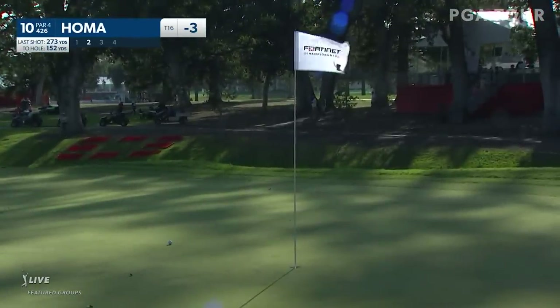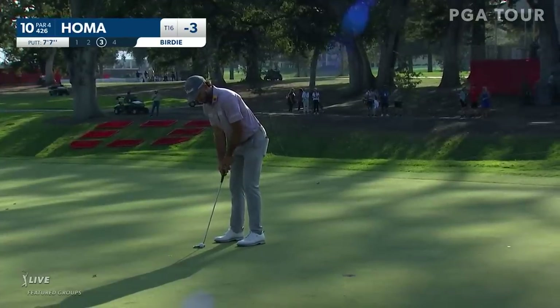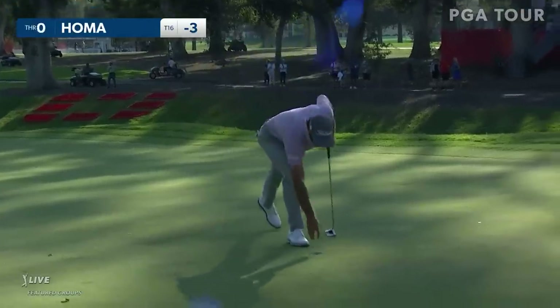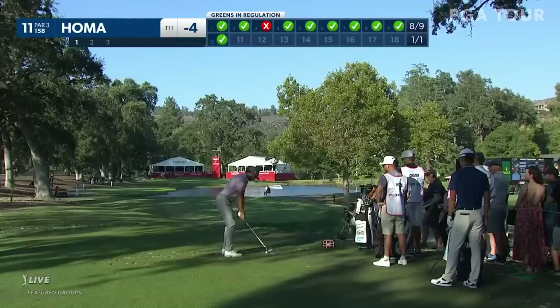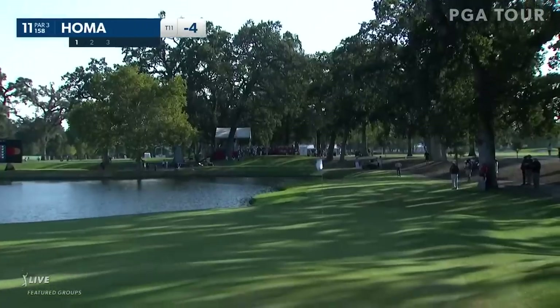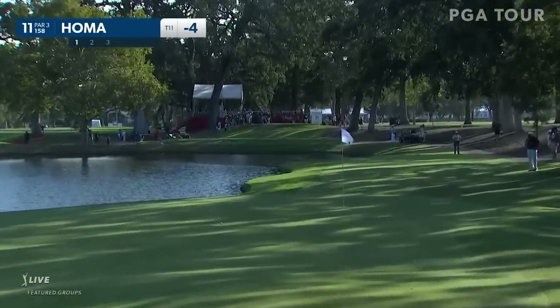It just doesn't look like the block can go wrong for Max Homa — keeping the club outside the hands, good transition from the top, just keeping it simple, just pivoting through. As a result, he's hitting a lot of shots pin high. Setting up on the right side of the tee box, did a little fade — he wants as much room as he can. Just a little right, well controlled. Another wonderfully controlled iron shot.